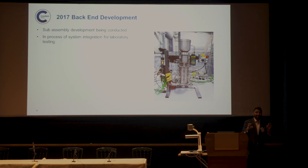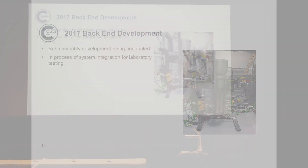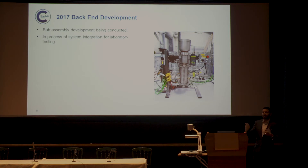At the same time, the important back-end work on the nanomembrane and combustor is progressing. I can't elaborate on all the details, but we've been developing each sub-assembly this year and are in the process of integrating them in the lab, running a full-scale process flow to assess effectiveness and identify what needs to be optimised or changed.